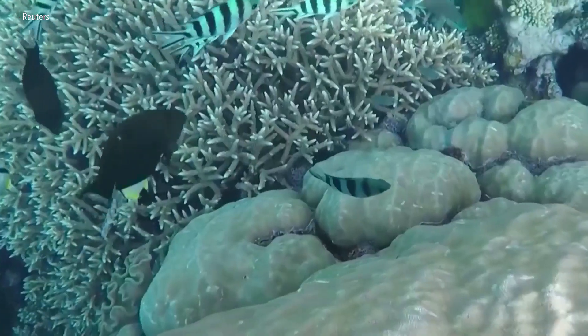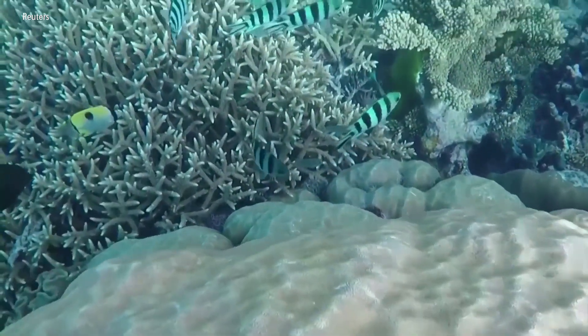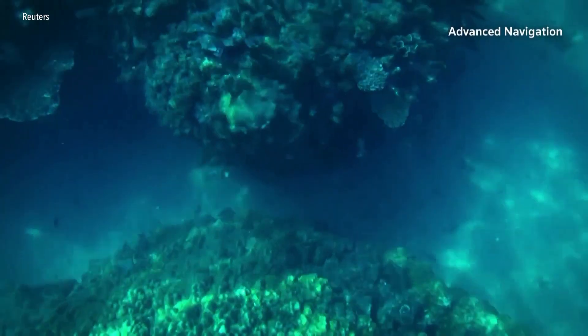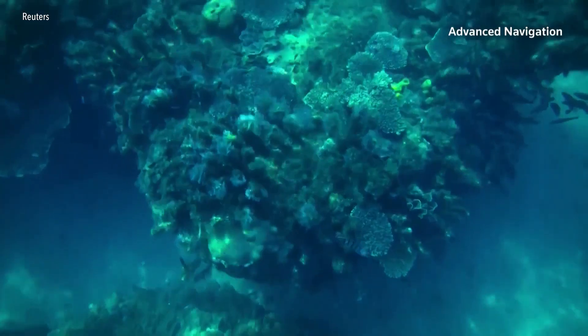The Great Barrier Reef has seen six localized bleaching events since 1998. Bleached coral can recover if waters cool, but if ocean temperatures remain high for longer periods, it will die. Oceanographers tie this mass bleaching event to climate change.